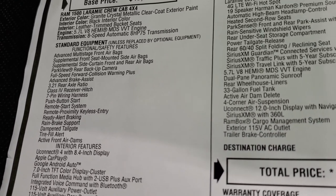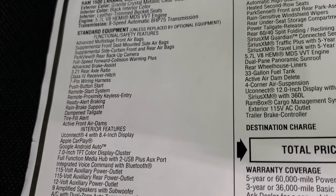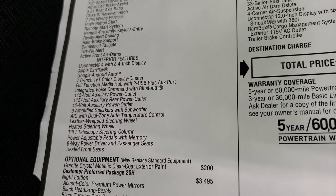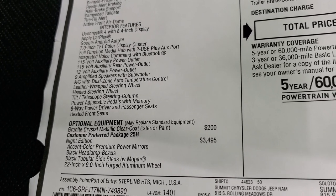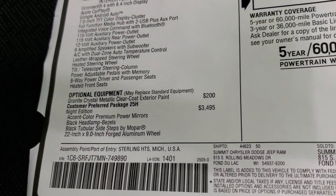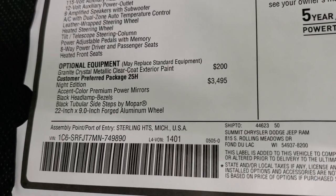It has an 8-speed automatic transmission. Everything on your left is your standard equipment, including the backup camera, the 3.21 gears, the receiver hitch, interior features, Apple CarPlay, Google Android Auto, and 9 amplified speakers with subwoofer. This thing's pretty loaded up, so some of that stuff's going to be crossed out by the add-ons, which we'll get into in just a second.